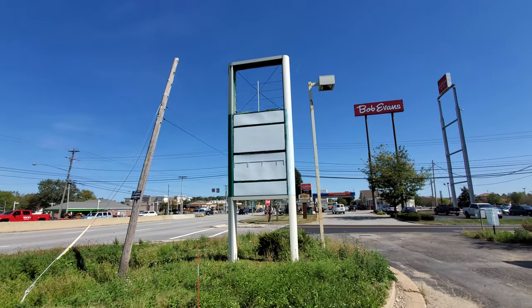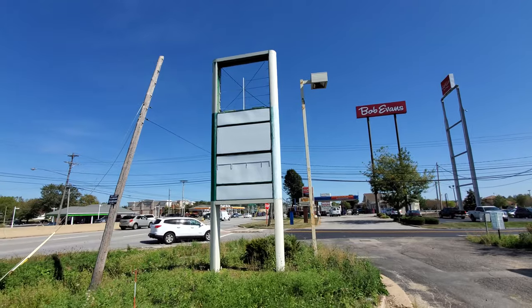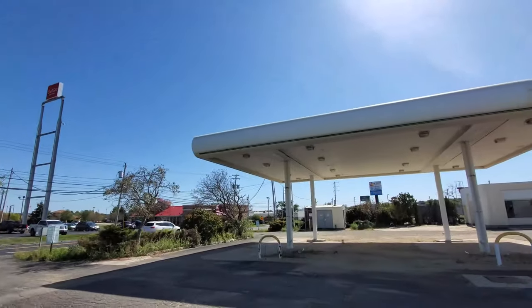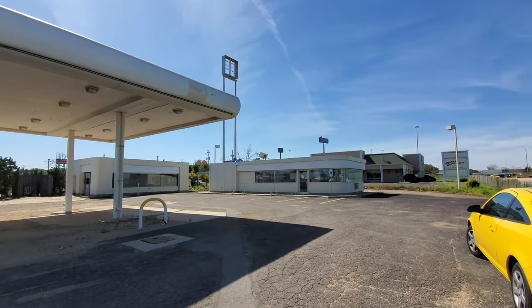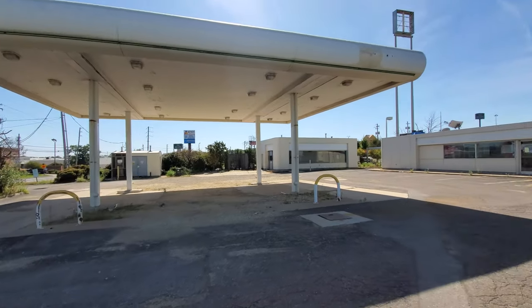Yeah, that is totally a BP sign right there. You can tell by the way it's curved, by the green, even though they tried to cover it up. And look at this — this is definitely an old BP. It's kind of crazy to see this.